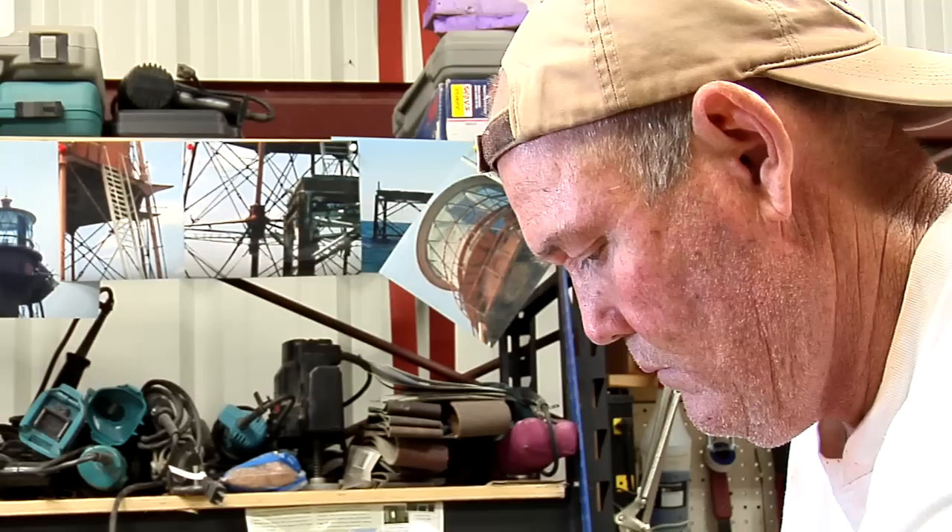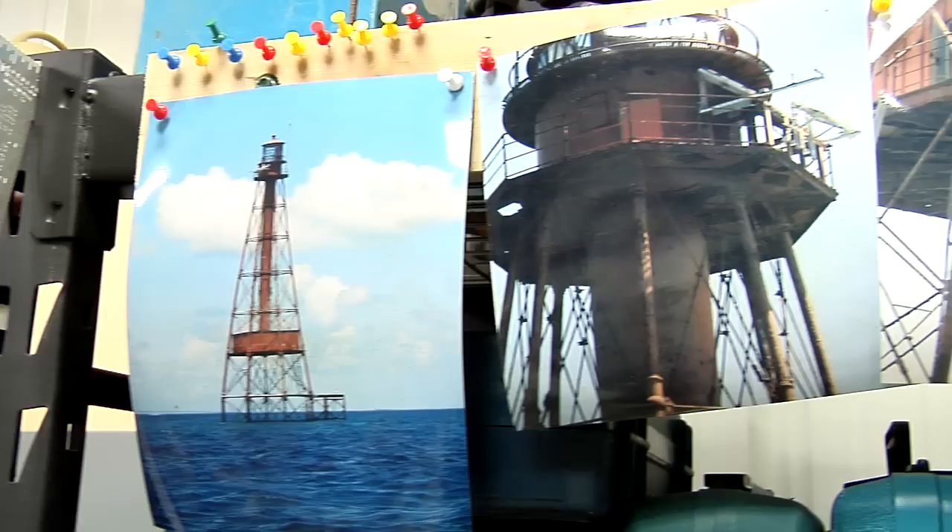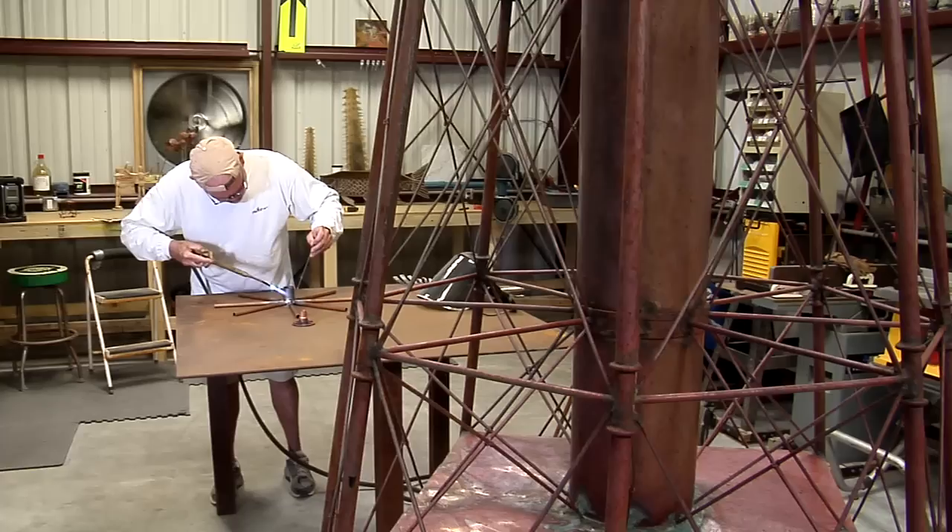To create a replica, I go out and take pictures of the lighthouse — the little things that I really need to see to bring the detail out. I want to achieve exact detail.